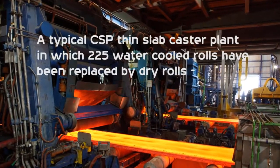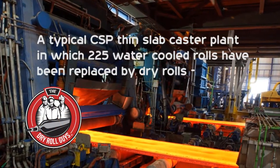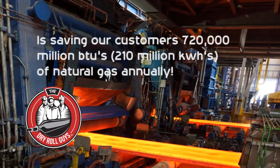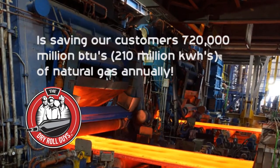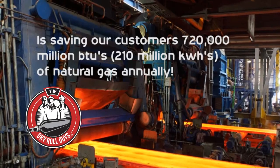A typical CSP thin-slab castor plant with two tunnel furnaces, in which 225 water-cooled rolls have been replaced by Dry Rolls, is saving our customer 720,000 million BTUs, or 210 million kilowatt-hours of natural gas annually.